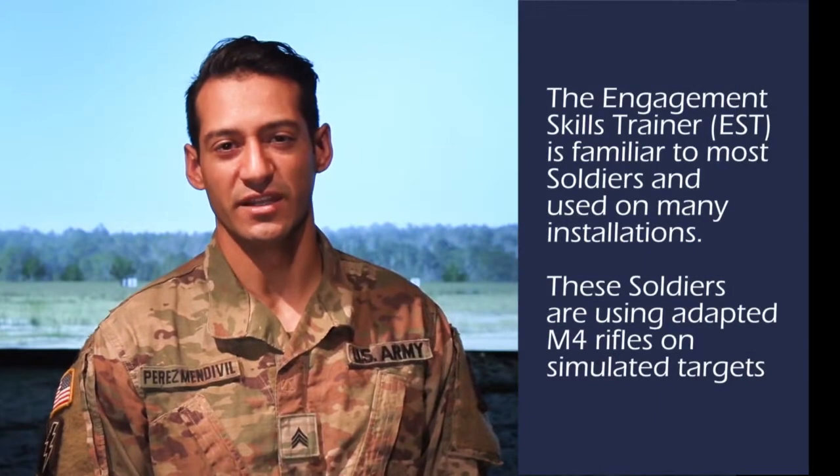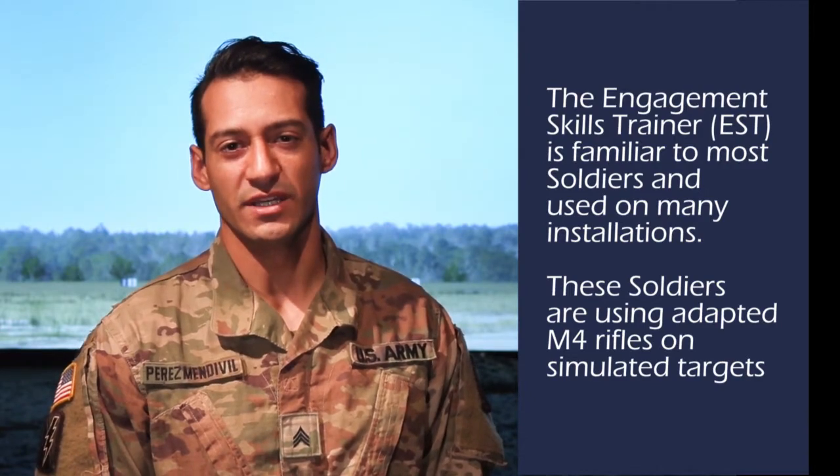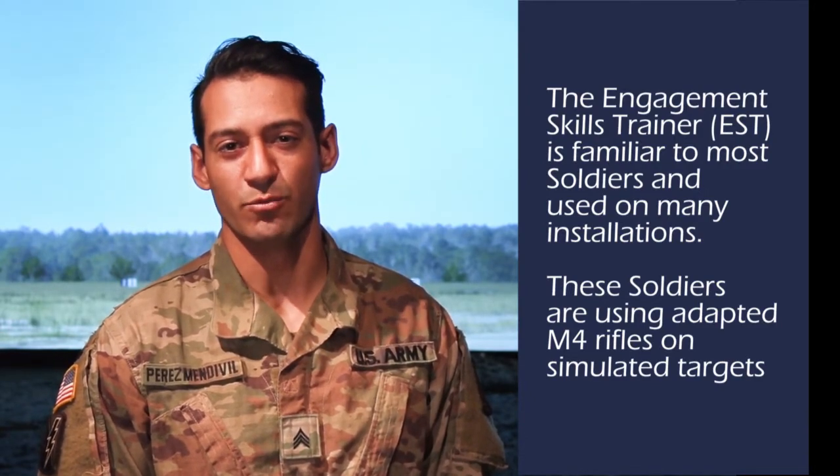Today we are training with a simulator to improve on the skills of the soldiers when they go down range. It saves money, it saves time, and it helps them get more training in.